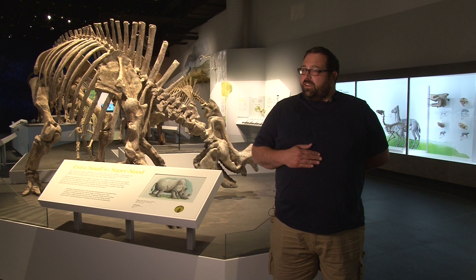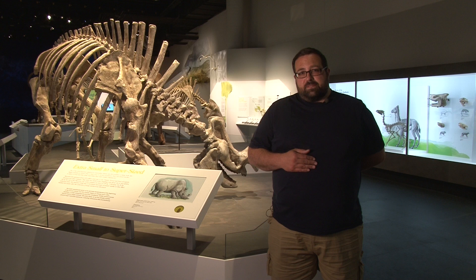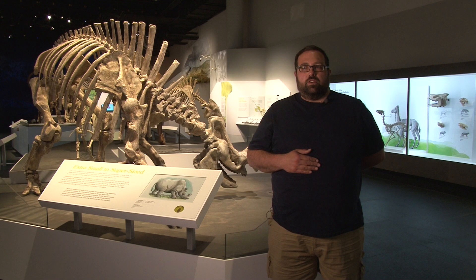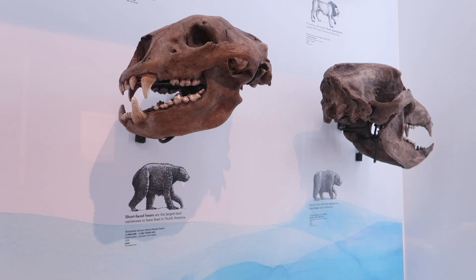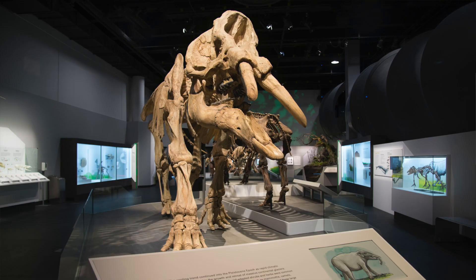I'm a huge fan of the museum. I grew up in Alberta. I loved coming to the museum when I was much younger. Most people always think about dinosaurs when they come to the museum, but I was so honored to be picked for this and to see it all come together and see all the illustrations and how the team has put them together — it's just phenomenal.